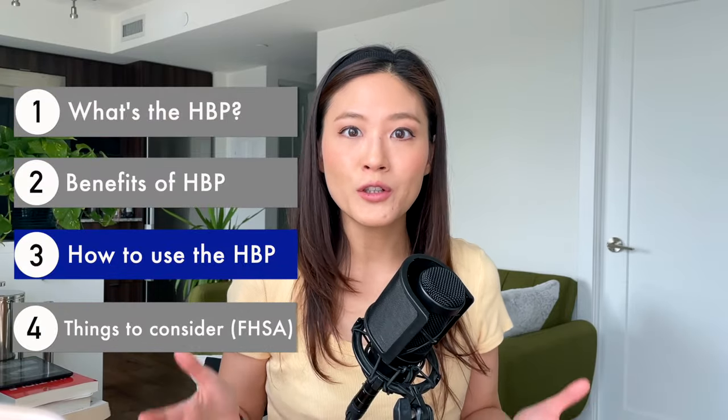Next up, let's talk about how to actually use the HBP — the steps — and don't worry, it's not complicated at all. It is very easy and straightforward.